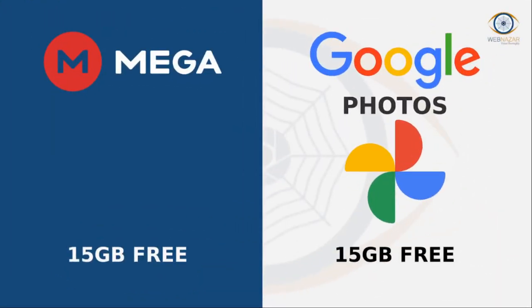Mega. An online storage option, the file hosting service is available for Windows, Mac, and Linux platforms. It offers 50 GB of free storage space, one of the highest available in the market. It uses encryption for files where you can upload or download 1 GB of data every 6 hours.